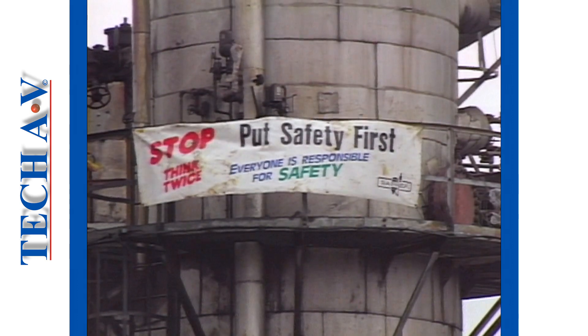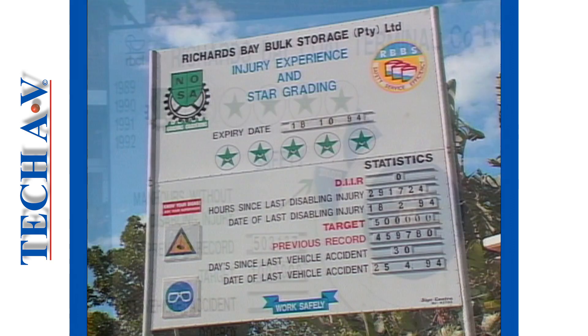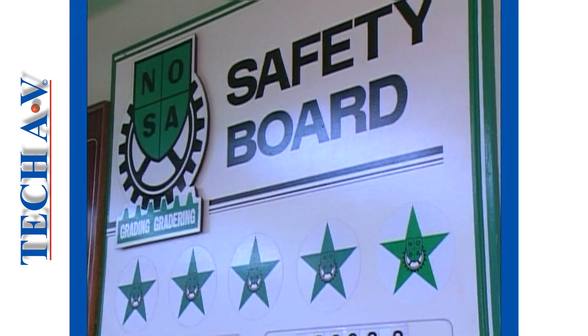Safety plays a major part in any engineering function, and companies strive to make your work situation as safe as possible.